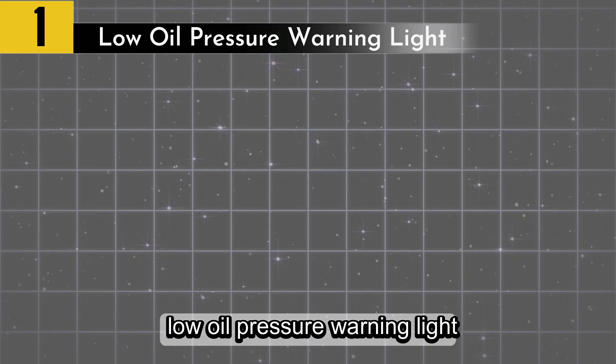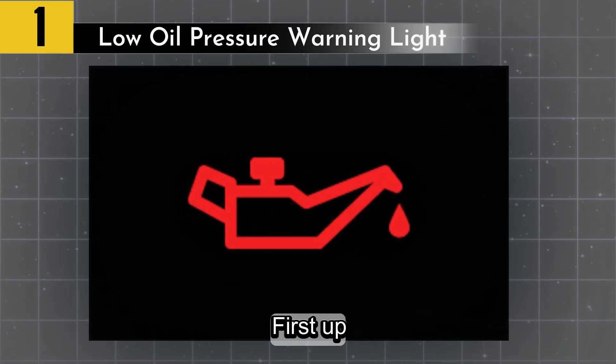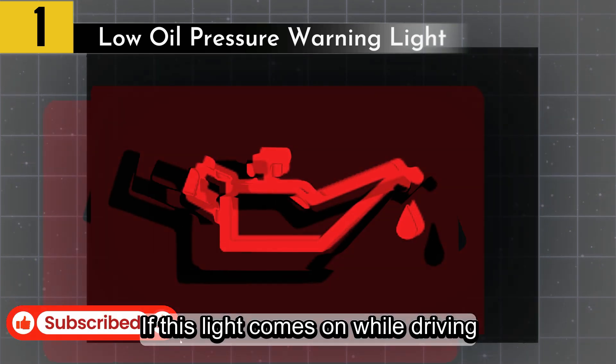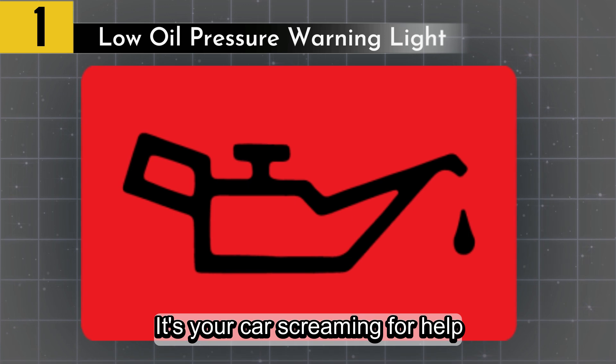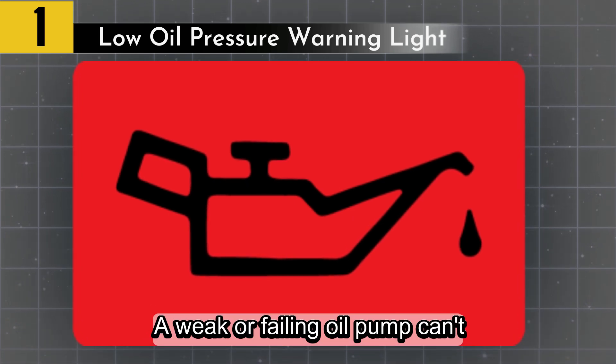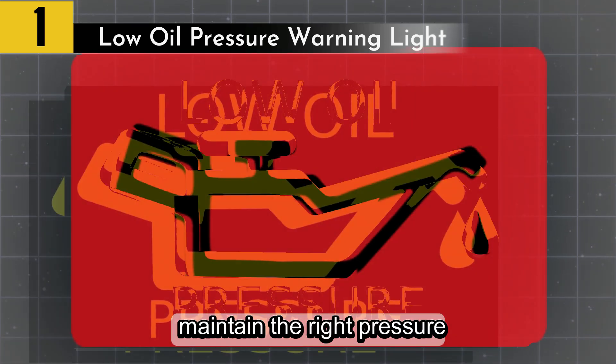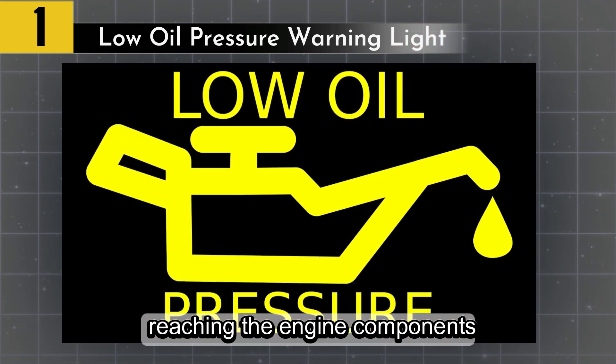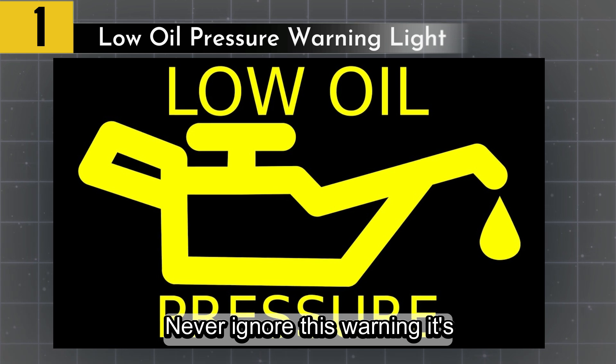Symptom number one: low oil pressure warning light. The oil pressure warning light on your dashboard — if this light comes on while driving, it's your car screaming for help. A weak or failing oil pump can't maintain the right pressure, which means not enough oil is reaching the engine components. Never ignore this warning — it's a red flag.